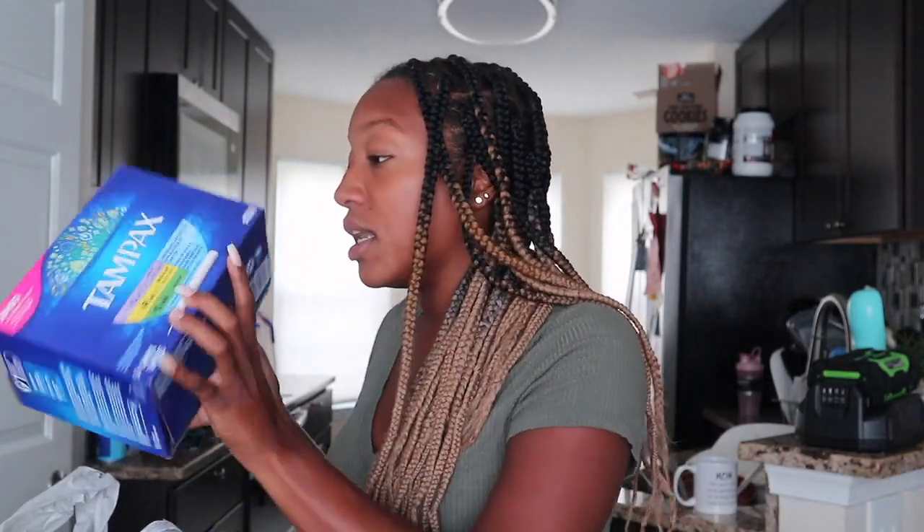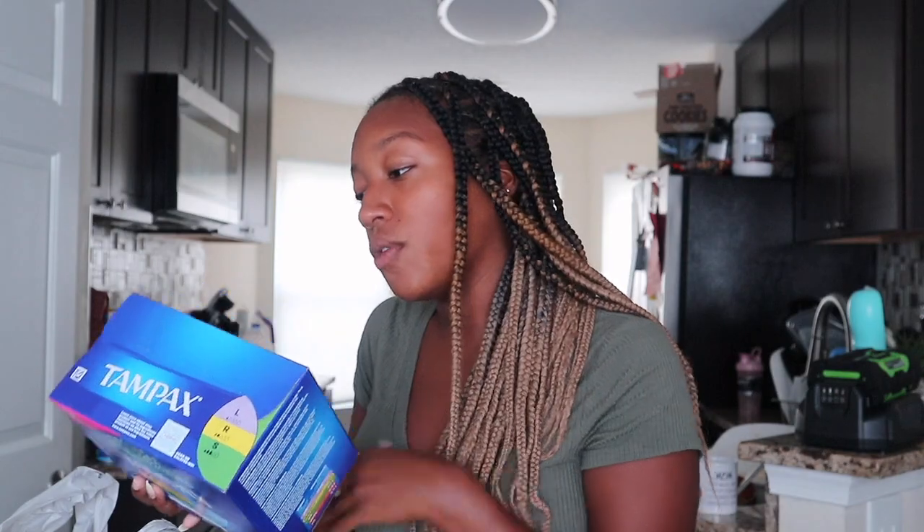I got two outlet surge protectors, which are definitely going to come in handy in college. I've been watching so many videos and everybody literally told me to get them, so I got them. I also got a box of tampons — they're a four-month supply, so if you're a female going into college I definitely recommend getting a bulk supply. This will last me my first semester.